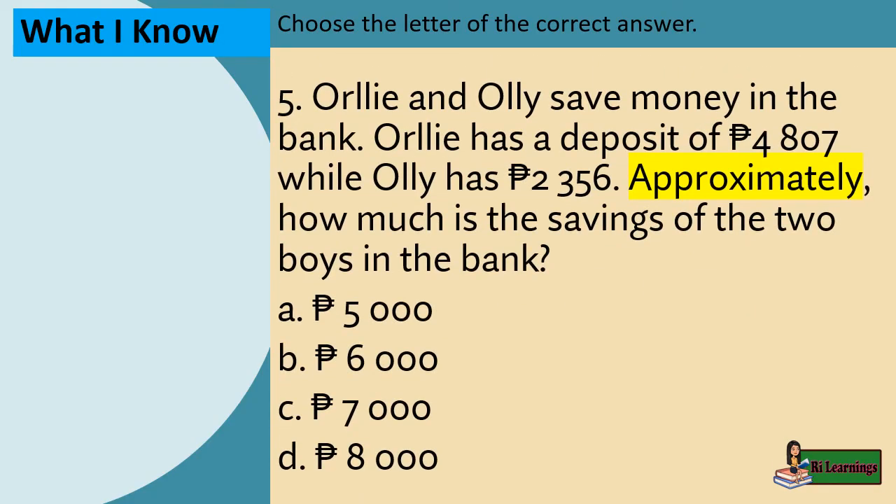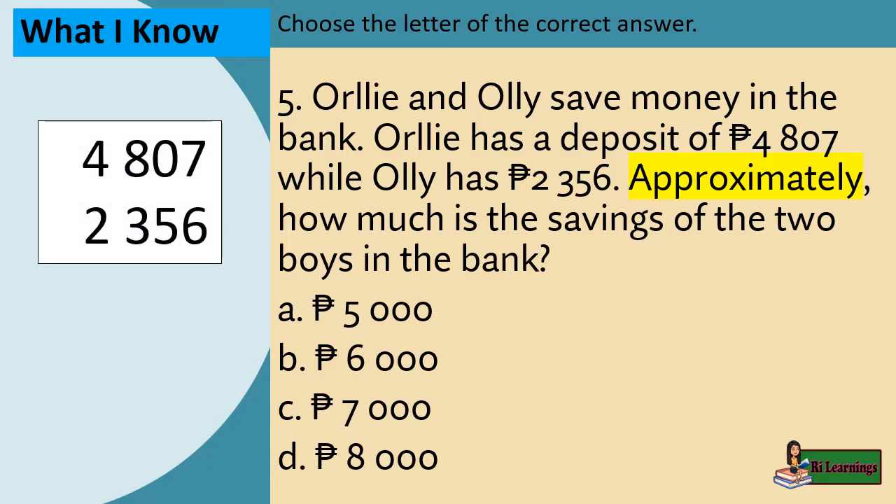Example 5: Orly and Ollie save money in the bank. Orly has a deposit of 4,807 pesos while Ollie has 2,356 pesos. Approximately how much is the savings of the two boys in the bank? Given 4,807 and 2,356, let's round them off to the nearest thousands, then sum them up. 5,000 plus 2,000 equals 7,000. The answer is letter C.